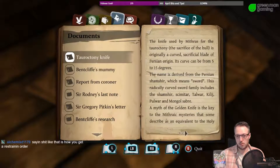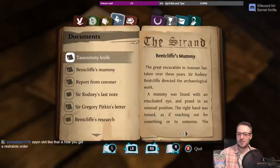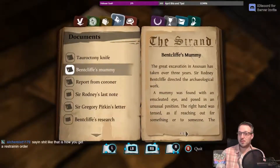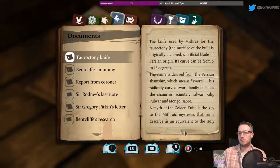The myth of the Golden Knife is key to the Mithraic mysteries — some describe it as equivalent to the Holy Grail — and it carries a curse that will spill the blood of the unworthy who dare touch it. So either the curse of the knife is real, or somebody posed the mummy that way.